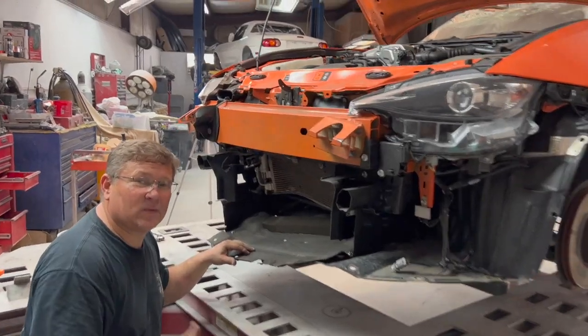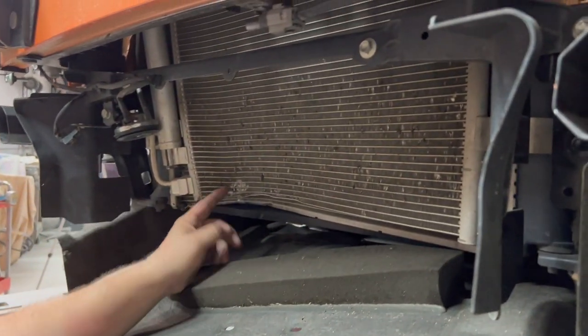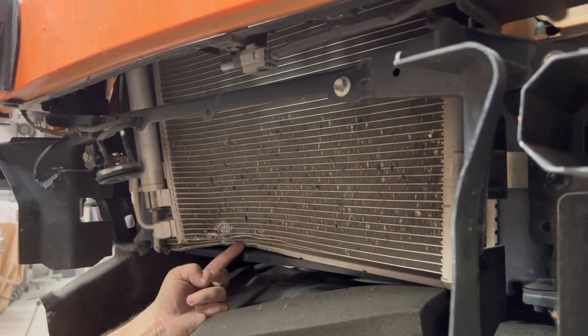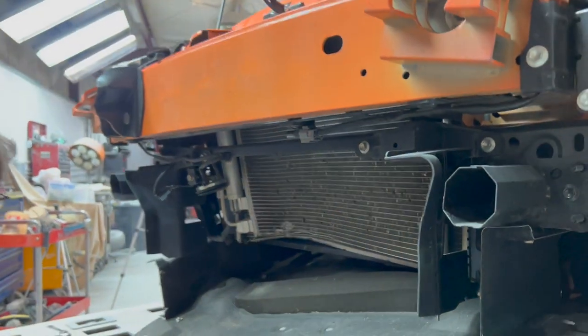Come check this out — this is what I'm talking about when I say hidden damage. There's no way he saw all of this damage in the condenser and in the radiator with the front bumper cover on there. But since we pulled the front bumper cover off, now you can see all of that damage.